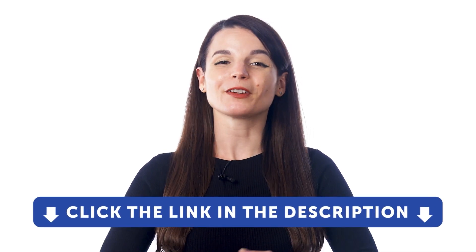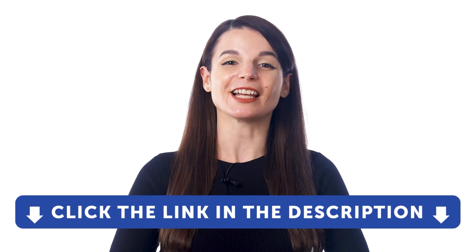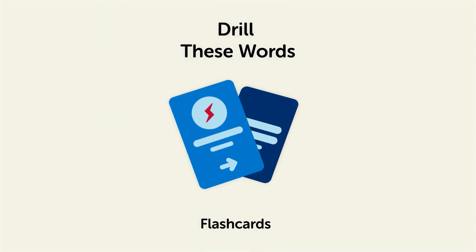So, if you want to get access to these resources and our learning system, sign up for a free lifetime account right now. Just click the link in the description to get your free lifetime account. Remember, here's what you can do to learn all of these words by heart: drill these words with our spaced repetition flashcards, which will help cement these words into your long-term memory.